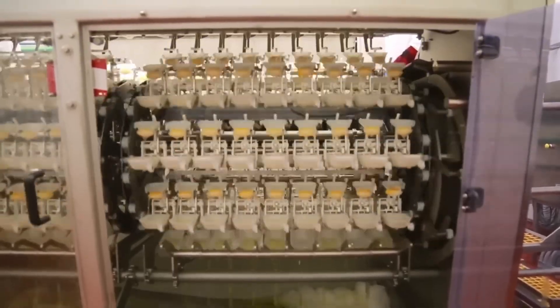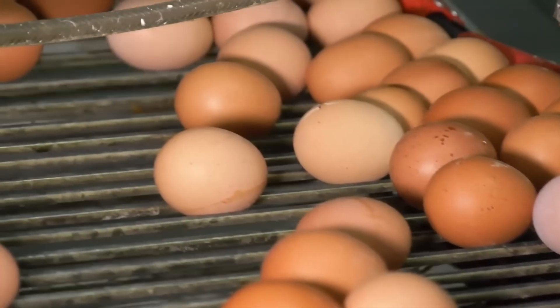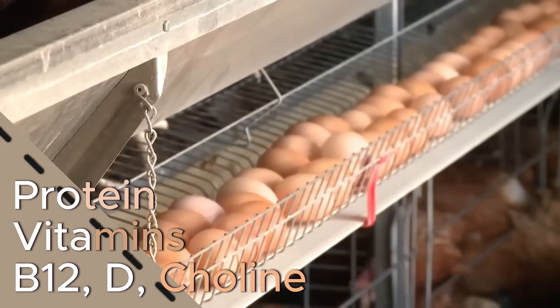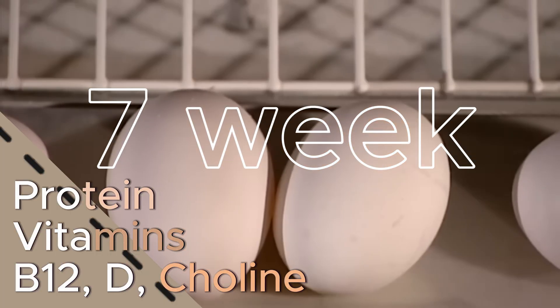Some head to processing plants for liquid or powdered products. They're packed with protein, vitamins B12, D, and choline. Up to seven a week can be part of a heart-healthy diet.